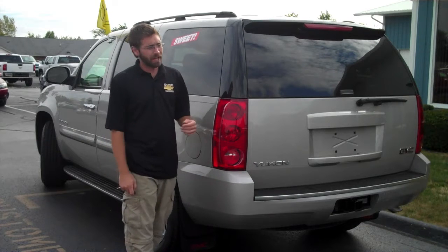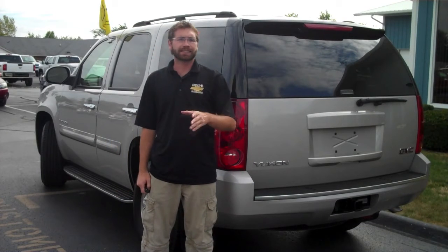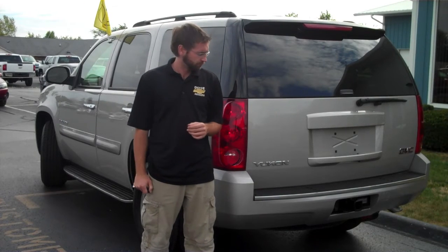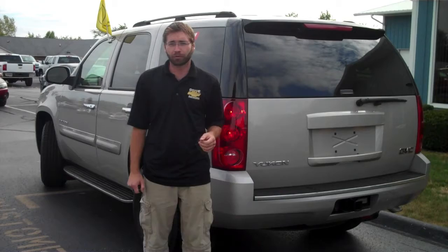As for value with class, there's not much that can beat a GMC Yukon. Stop by and test drive this one yourself at DeVoe Chevrolet. If you have any questions, feel free to send me an email. Oh yeah, there's also a remote start.